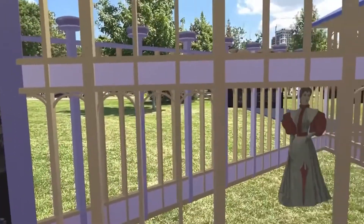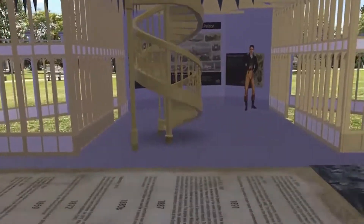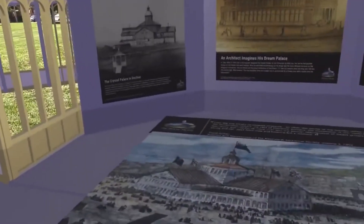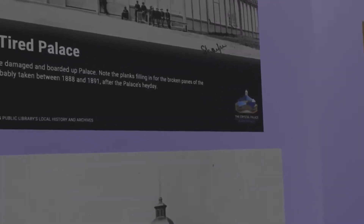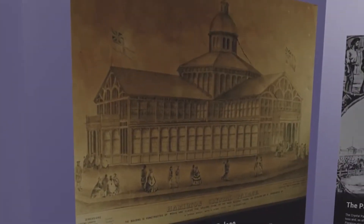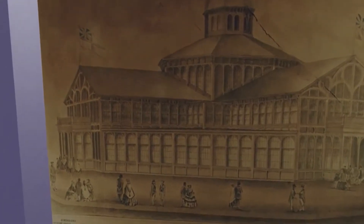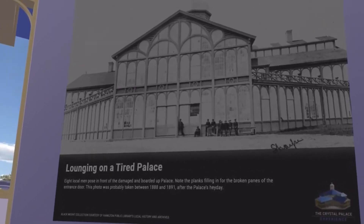We're heading back to the Carpet of History. You notice the spiral staircase — there was actually a spiral staircase inside leading to the second floor up here. Continuing along the end of the Carpet of History, there's another image of the Crystal Palace on a fine day like today. These are images of the Crystal Palace through time. This was a hopeful drawing of what the Crystal Palace might look like by the architect named Hill, and these other images are from later on in the 1880s, around 1887, when the Crystal Palace fell into decline.